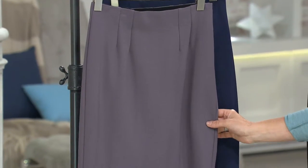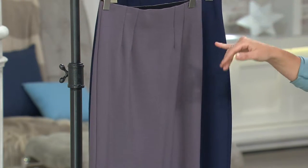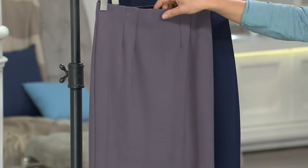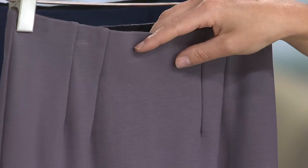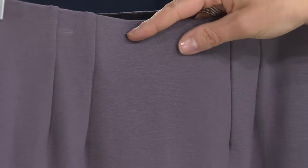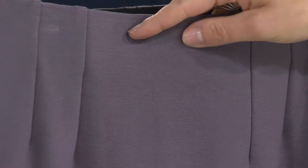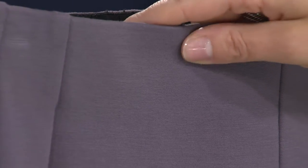Everybody has gray, everybody's seen gray, and we're seeing it coming through fall. This is really pretty — it's more like a steel gray than a dove gray and it's not flat, it's got a lot of depth to it. Extra small through 3X in the steel gray. You can even see the high-low in that color there. Ponte knit is so yummy.